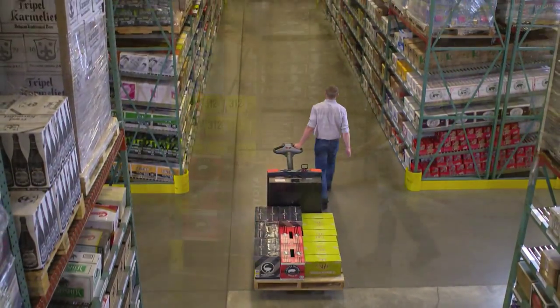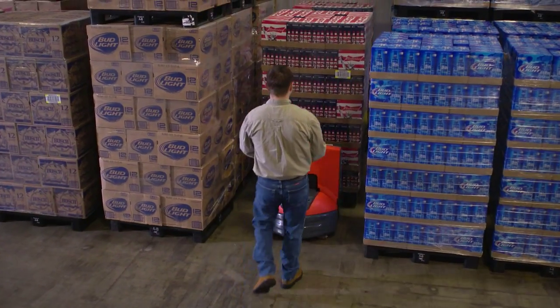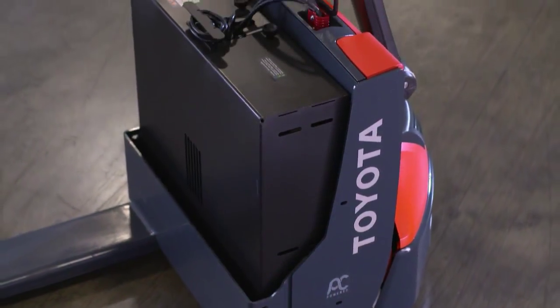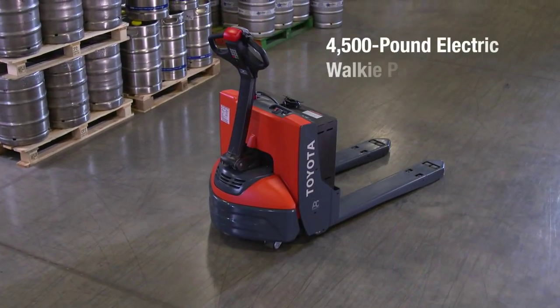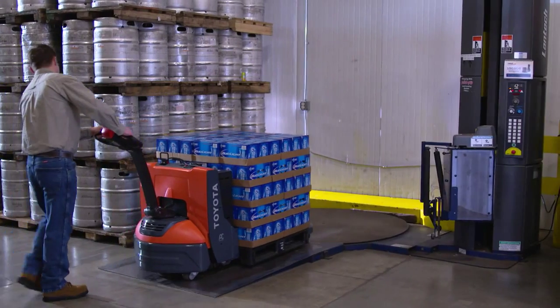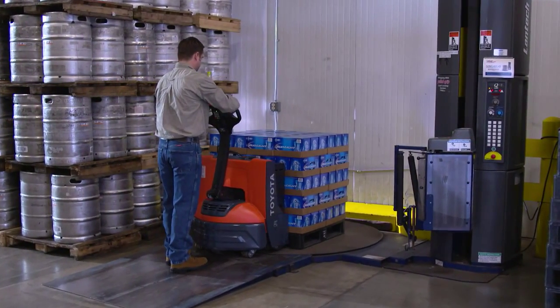Moving pallets throughout your warehouse requires strong, reliable equipment that makes narrow aisles easy to navigate and loads easy to maneuver. Toyota offers all that and more. The 4,500-pound Toyota Electric Walkie Pallet Jack is a versatile option complete with all new features designed to keep you comfortable and your loads intact.